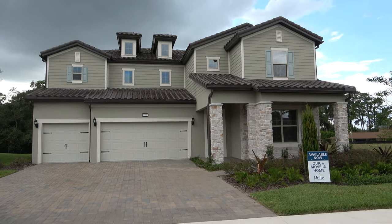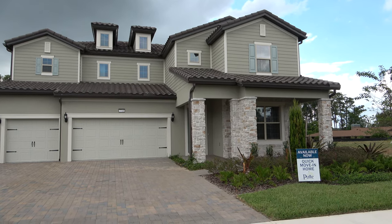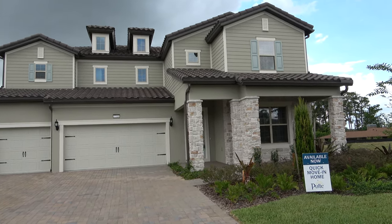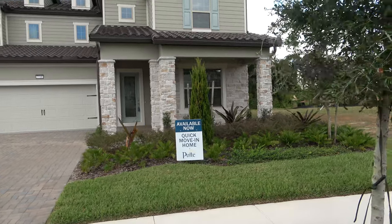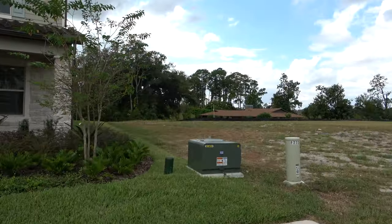Hey everyone, this is Richard Noto. I am a realtor and home inspector. Right now I am showing you a model called the Heatherton. This is in Phillips Grove and I have not been inside this home yet — it's a quick move-in home.